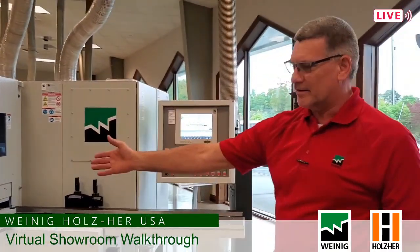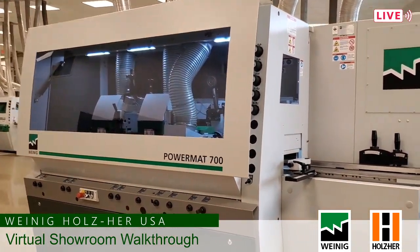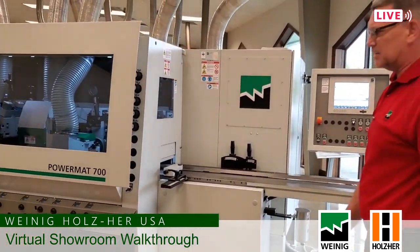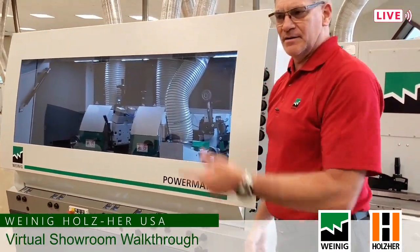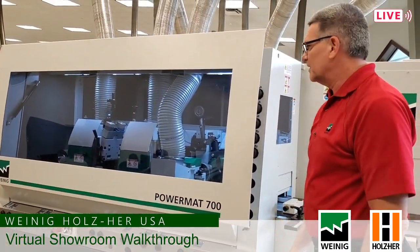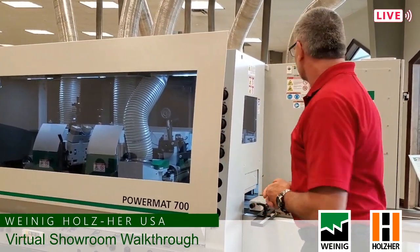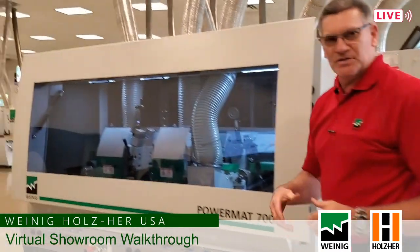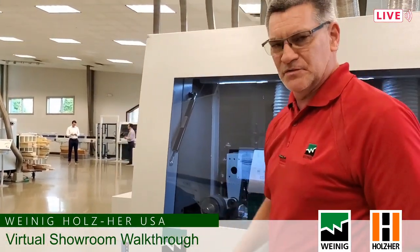First thing on the map as soon as you walk in the door is our PowerMAT 700. This is a nine inch by six inch machine, fully automated. You can see on the front everything is adjusted by the program itself. Full power lock cutter heads that we're using on the machine. This is kind of an introductory machine for some smaller markets — a lot of times it's chosen for the footprint available in the shop.